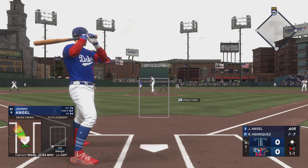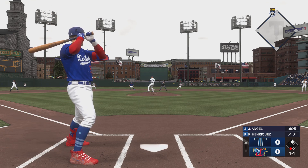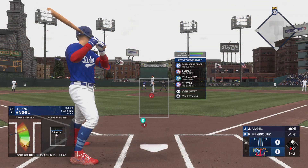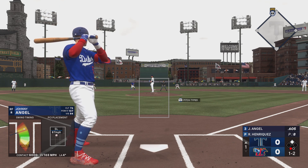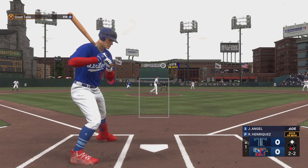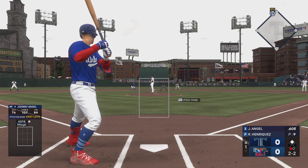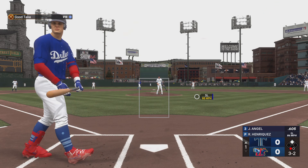One out and a runner at second, and we're just getting going here in the top of the first. Foul ball — that one's too hot. Good discipline there by the slugger. You'll see a lot of pitchers try to induce chases on fastballs up there. Slider misses away.